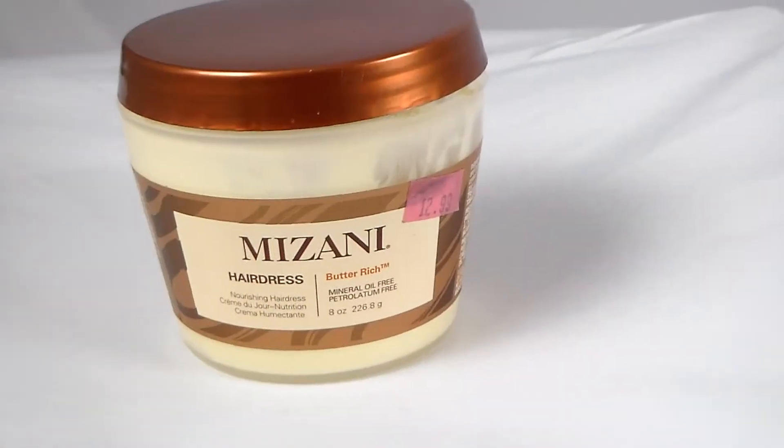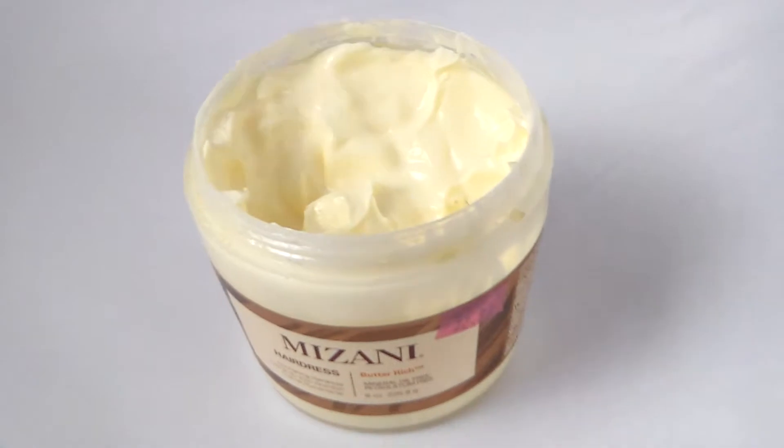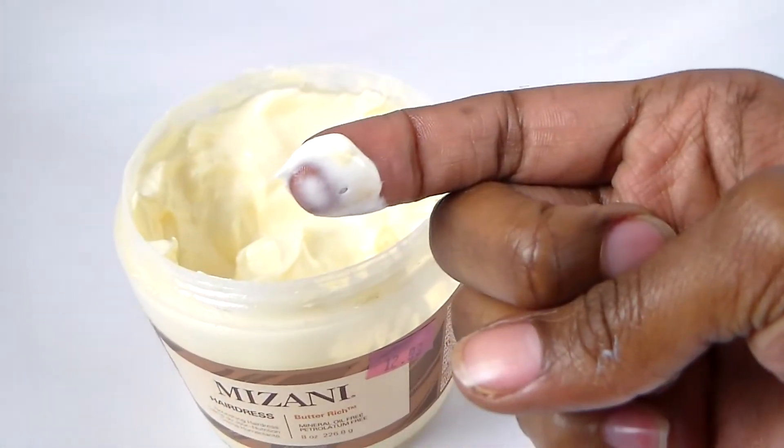I ran across this cream by Mizani — it's a hairdressing butter rich daily cream. I bought this cream about a month ago because a lady at my job wanted me to do her hair, so we set up a day. I bought this cream on my way over there and when I got there I started doing her hair.